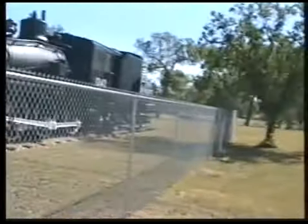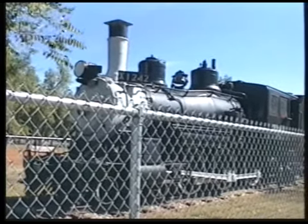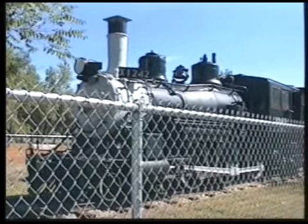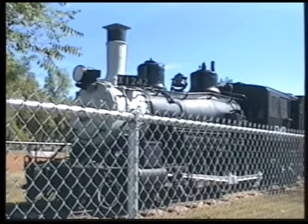Can you repeat what you said? You called this a proud old mama — I want to get that on tape. That locomotive in those days was known as the proud mama of steam locomotives, for sure.